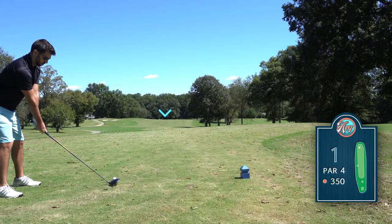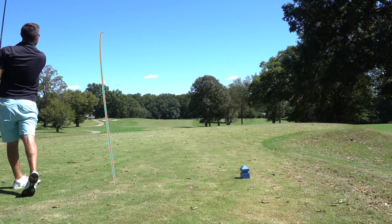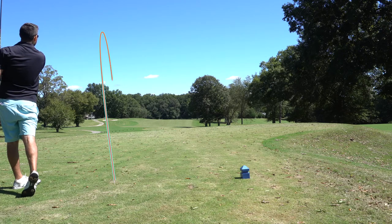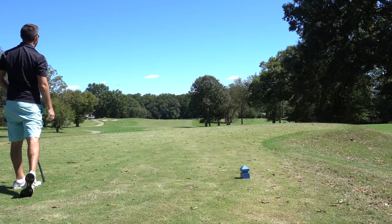The first hole coming up is a par four, pretty much dead straight away. This is a pretty challenging golf course — I played here back last winter, but obviously at that point nothing was green. It's a pretty challenging course, a lot of bunkers, a lot of water in the back nine as well. Let's get teed off, let's hit number one.